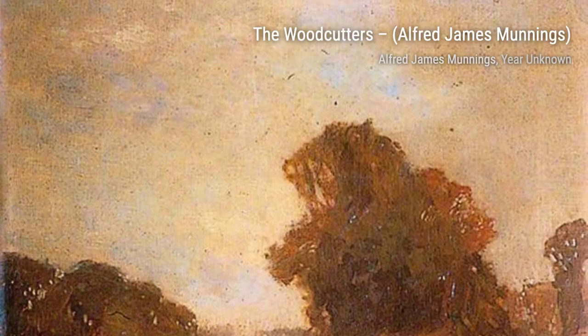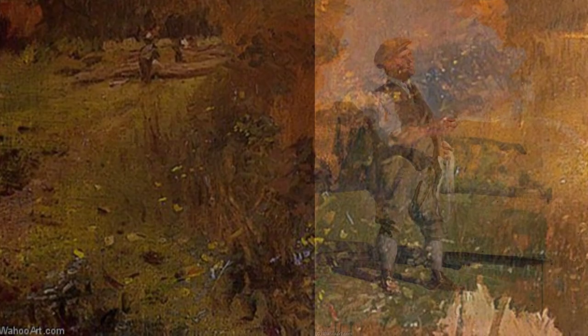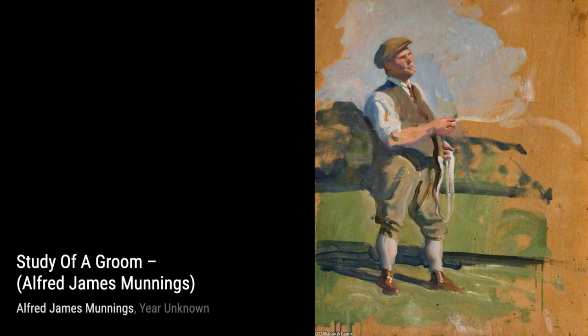Now, let's take a look at With a Pole Thaw, Exmoor. Munnings transports us to a thawing winter landscape, where the snow is slowly melting, revealing patches of green grass. The play of light and shadow adds depth to the scene, making us feel the warmth of the sun breaking through the clouds.